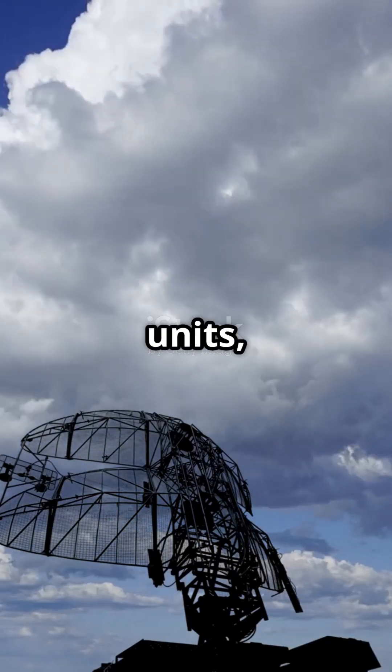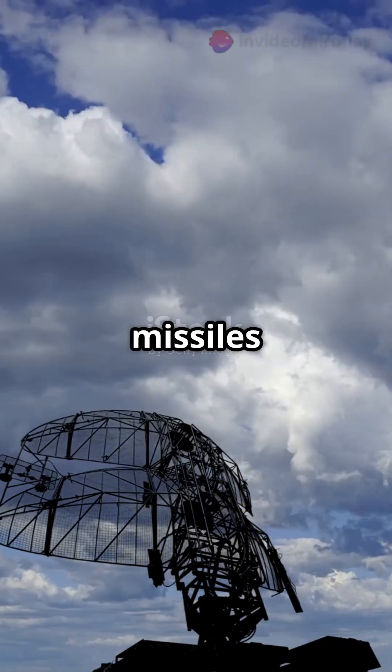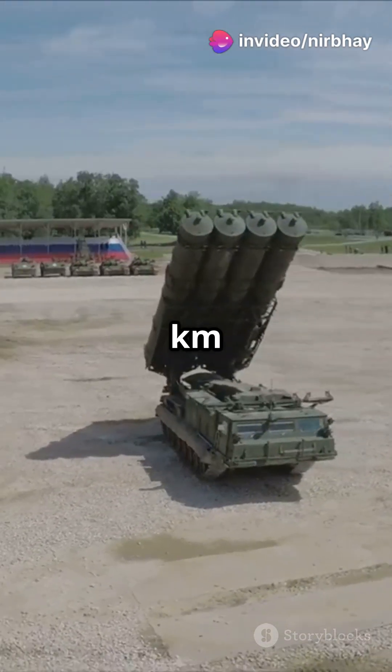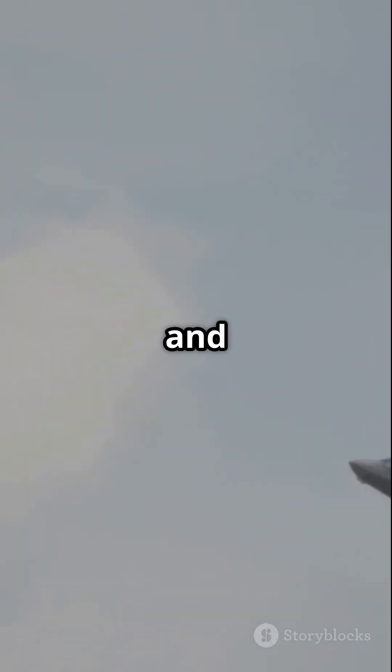It comes with radar units, a command setup, launch vehicles, and four types of missiles. These missiles can reach targets up to 400 kilometers away and travel at speeds up to Mach 14. They can even intercept stealth fighters like the F-22 and F-35.